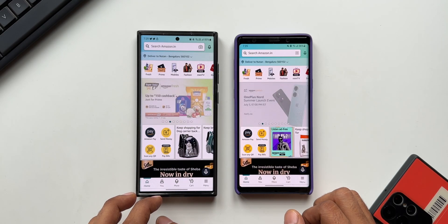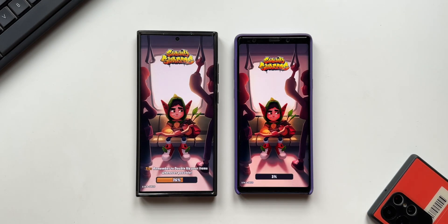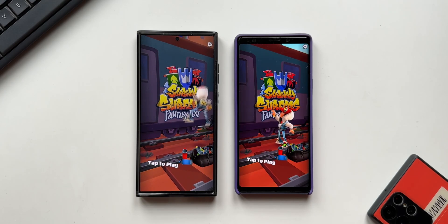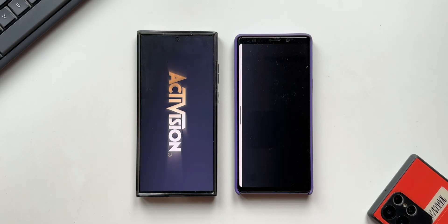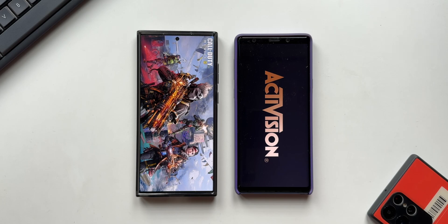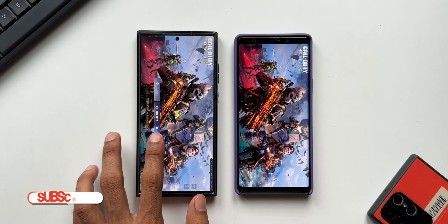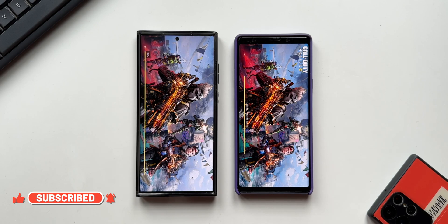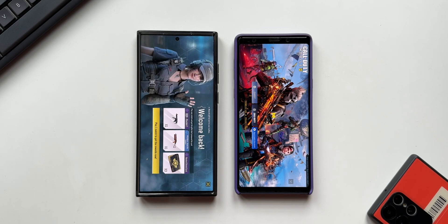Now opening a couple of games. Subway Surfer opened quickly on the S23 Ultra and took about 5 to 8 seconds extra on the Note 9. Call of Duty, which is a huge game — instantly there was a delay on the Note 9. The S23 Ultra was already open while the Note 9 was still loading. There is a difference of a few seconds on the games.